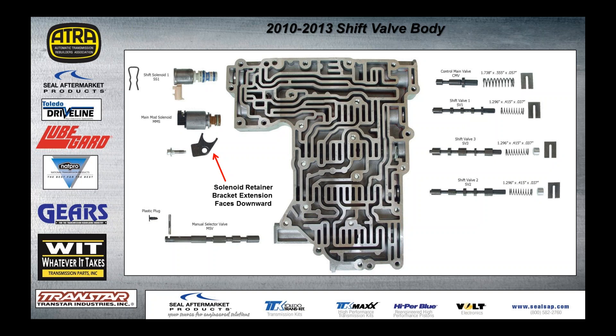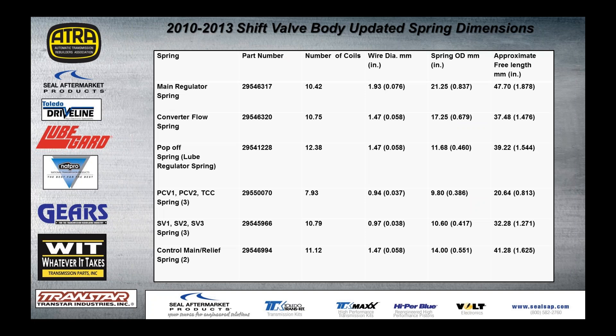Here is the shift valve body for 2010-2013 with the addition of the main modulating solenoid. The retaining bracket must be installed correctly. The retainers for the shift valves are a little different. Shift valve three is still in the same spot and still deserves lots of TLC — we don't want codes being caused by that sticky valve, so whenever you have it apart, pay close attention there. Part numbers are provided, though those are always dynamic. The spring measurements here are factory numbers — most personally measured units won't hit exactly at this number, and if they're slightly under, don't worry about it.